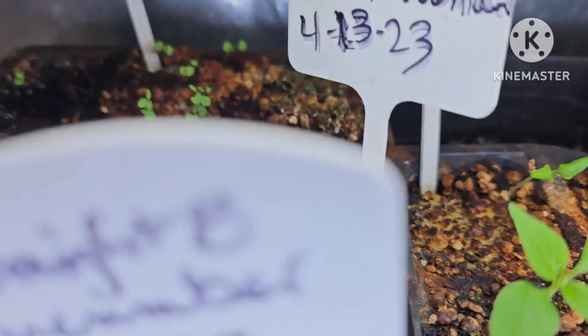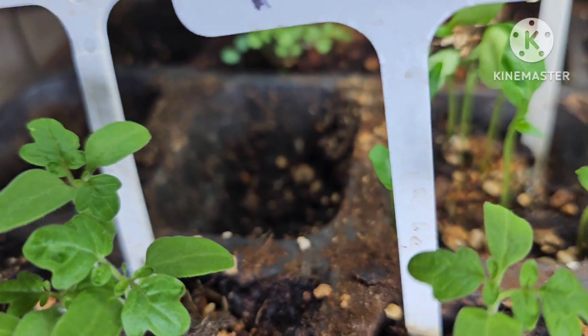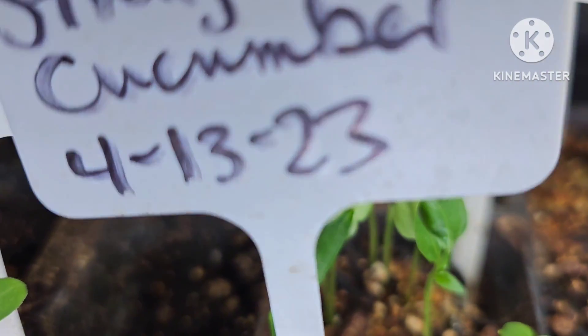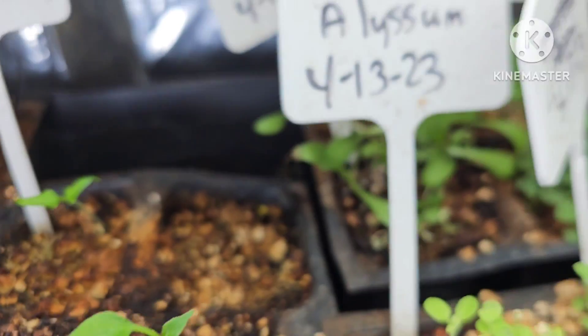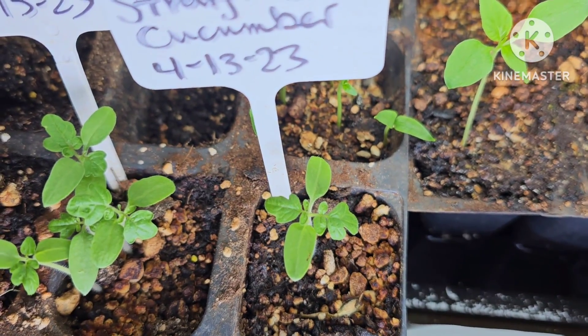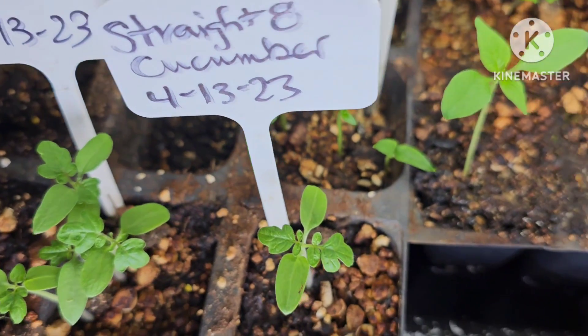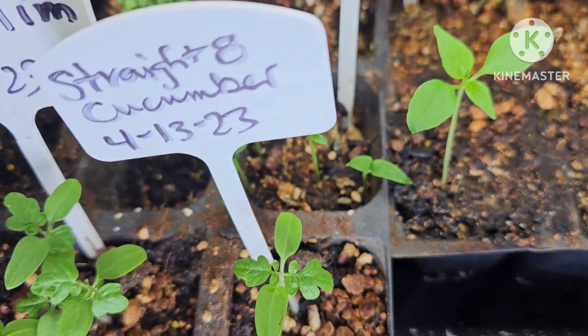I do have one question — it says it's a cucumber, but that looks like a tomato plant to me. I think it's a Tiny Tim seed that got mislaid.